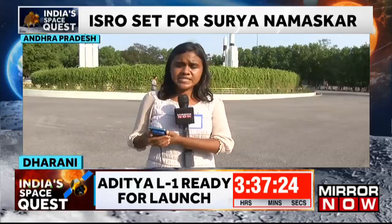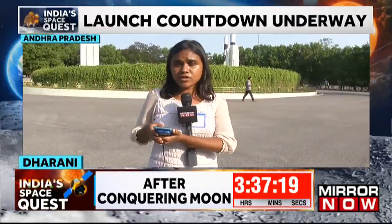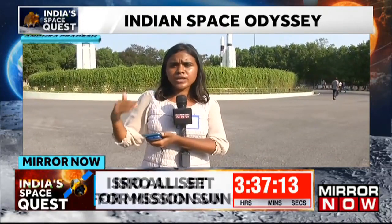Before ISRO, only the European Space Agency and NASA have attempted to study the sun. India will be the third country, after the European Space Agency and NASA, to come up with a solar mission.